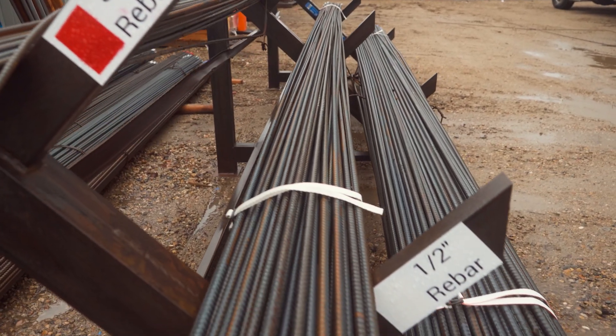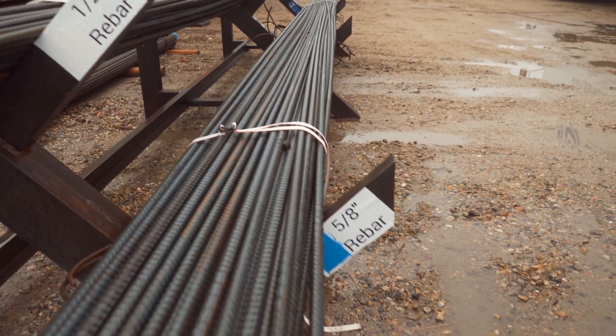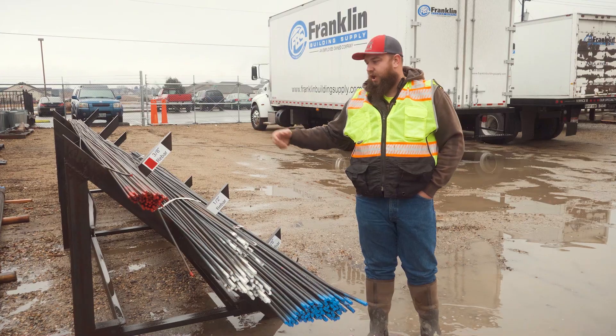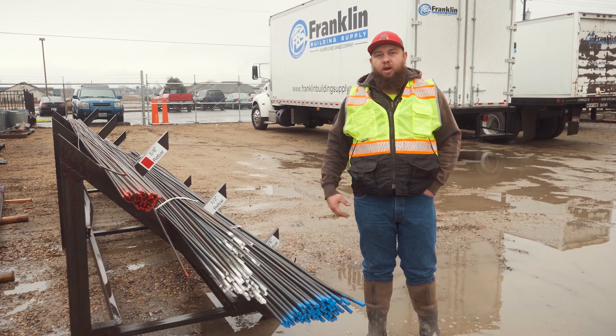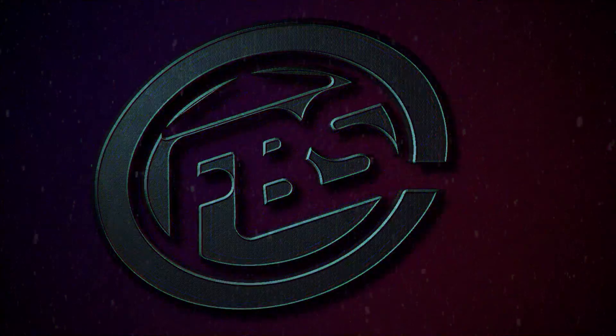Red is 3/8, white is 1/2 inch, and blue is 5/8. And with paint and all of the different rebars, the different color coordinating them, it's helping us keep track of our inventory better and just making it more lean the Franklin way.